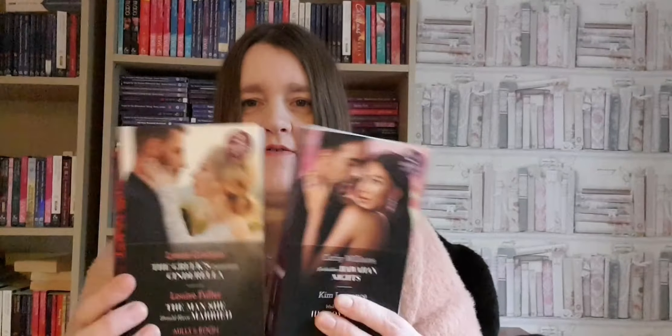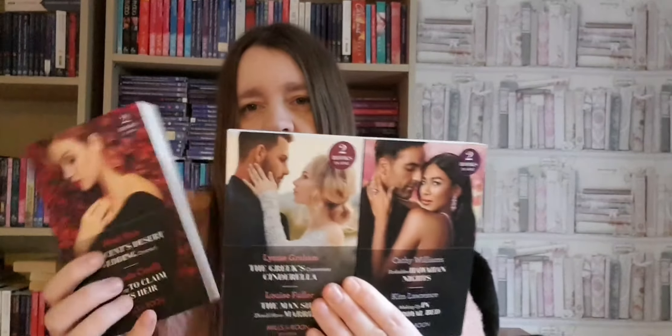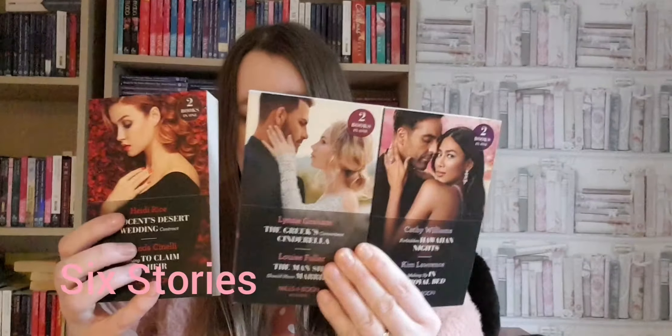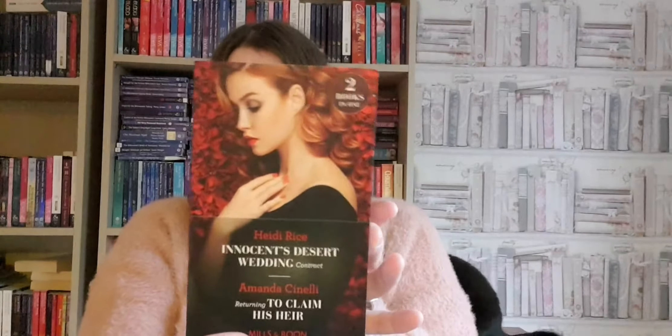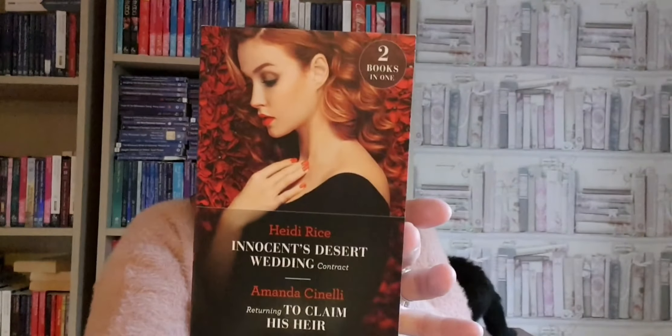Here we go, three books all double, so there's six altogether. Oh, I haven't seen these yet! We have 'Innocent Desert Wedding Contract' by Heidi Rice, and there's 'Returning to Claim His Heir' by Amanda Cinelli — sorry if I pronounced that wrong. That's quite a beautiful, glamorous cover — I love the red.